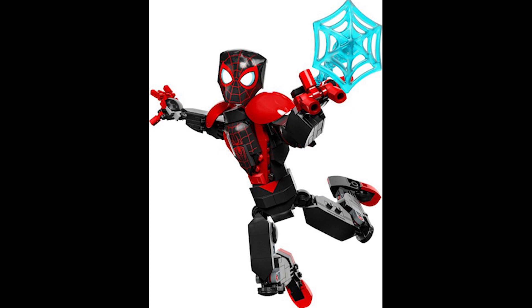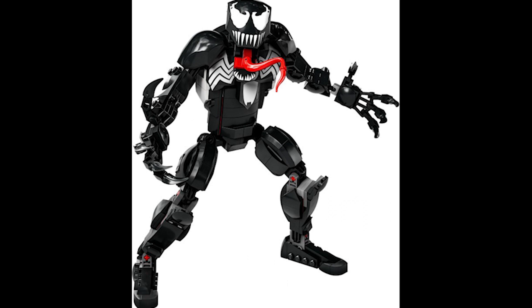Moving on to set 76230, this is the Venom figure. This retails for £25 or €30 and was released December 1st 2022. This one does have about 50 to 60 more pieces than the Miles Morales figure, so it's interesting they're still the same price, but they are both good sets nonetheless.